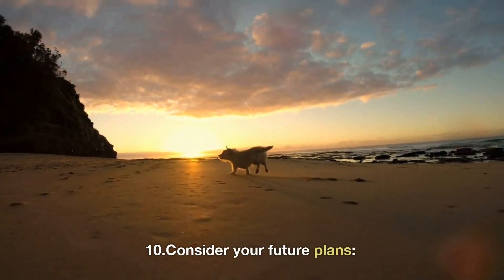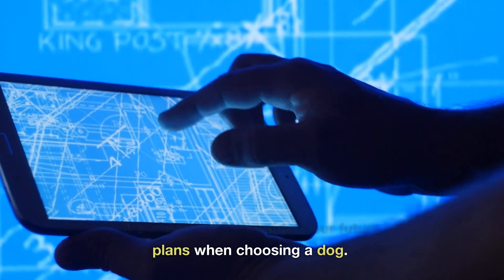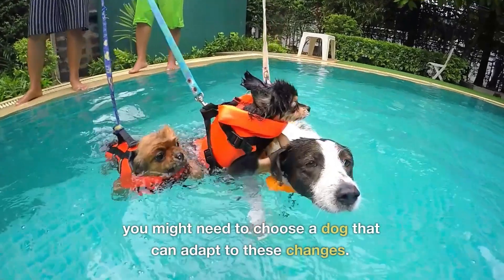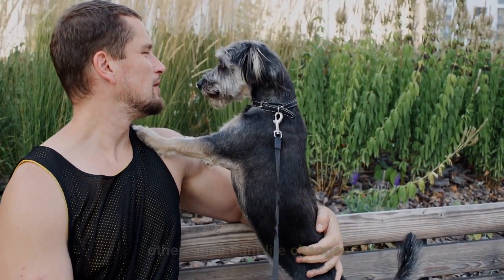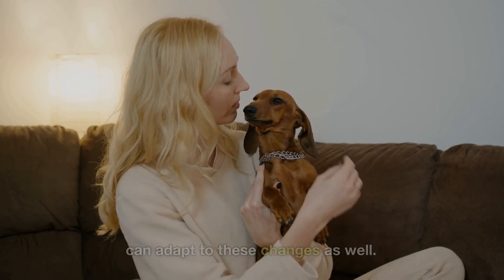10. Consider your future plans. It's important to consider your future plans when choosing a dog. If you are planning to move or travel frequently, you might need to choose a dog that can adapt to these changes. If you are planning to have children or other significant life changes, you might need to choose a dog that can adapt to these changes as well.